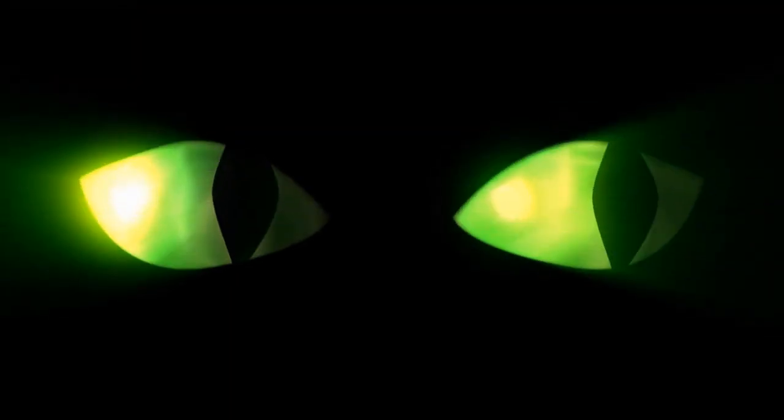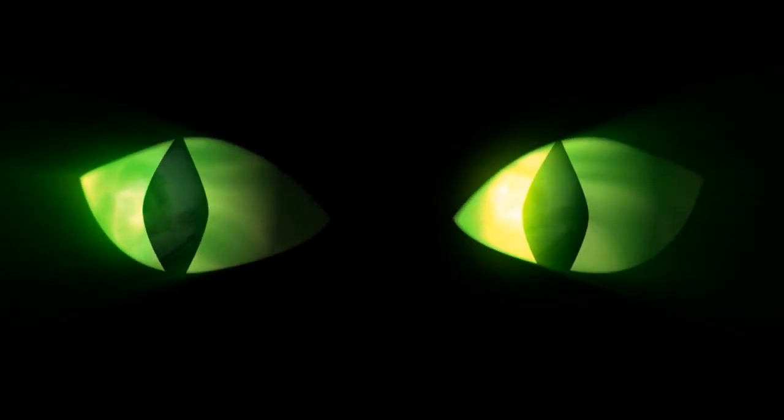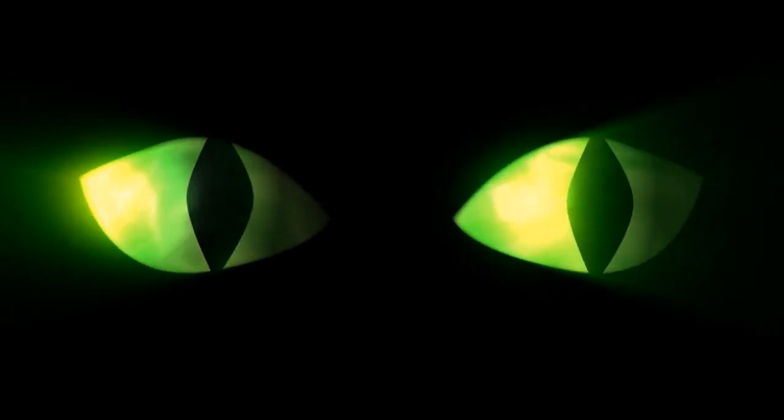Hello, everyone, and welcome back to another video brought to you by SeniorCatWellness.com. In today's material, we'll be talking all about cats' eyes and why they shine or glow at night. Before we take a closer look at things — no pun intended — let's first explore today's topic overview.